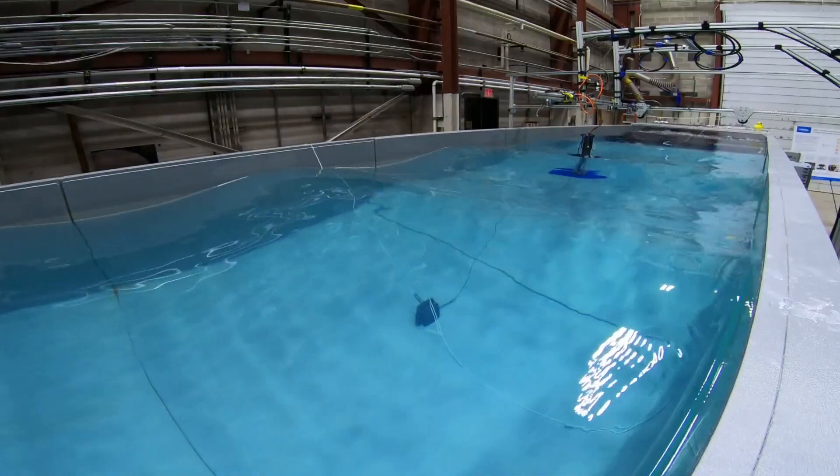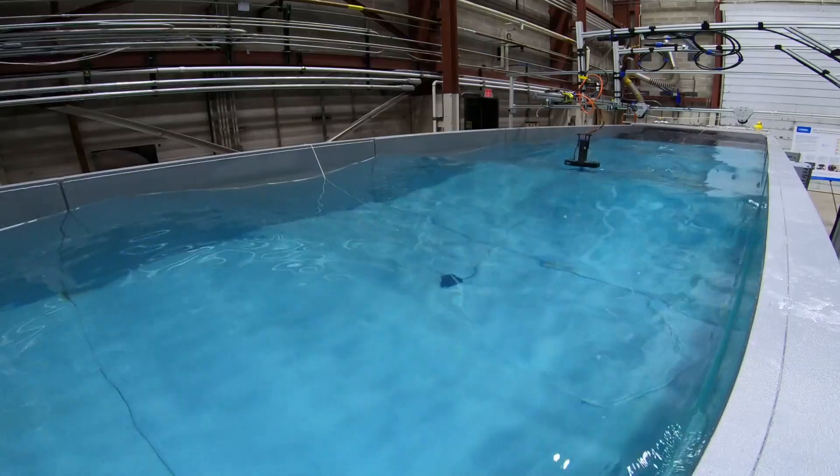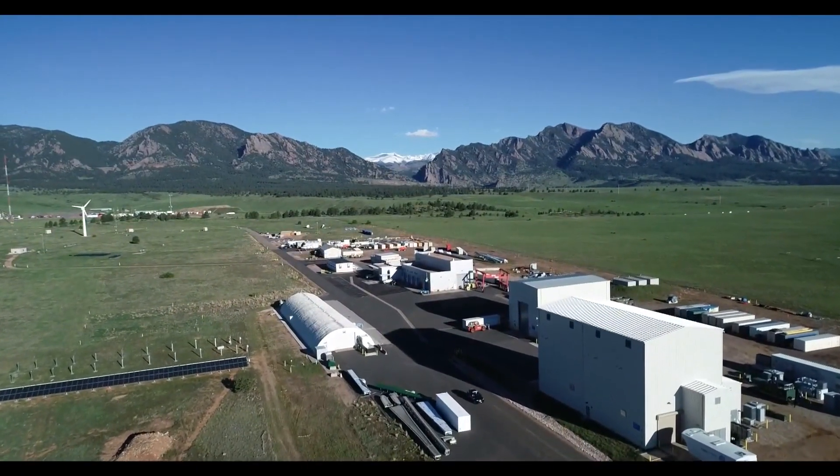An energy source that will never cease — ocean waves — which could one day power the world with their clean energy, after being tested on the plains of Colorado.